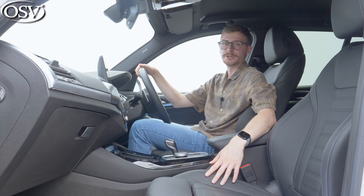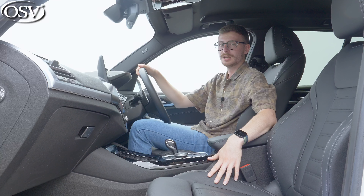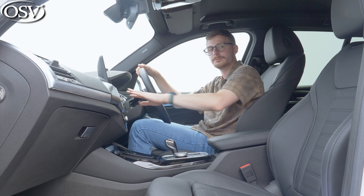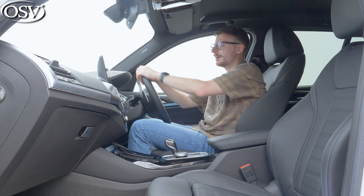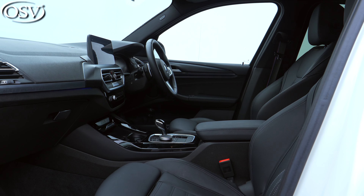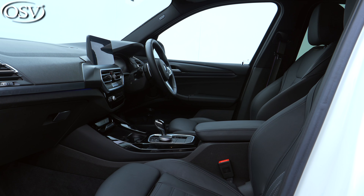The X3 offers a top-class premium feel throughout the cabin regardless of which trim level you choose, thanks to a great amount of material variety — soft-touch plastics, textured effect running across the dashboard, and luxurious leather adorning the steering wheel and seats. The sports seats are exceptionally comfortable with prominent side bolsters that hold you in place well through corners. Manual adjustment is what you have here — no electric adjustment with this M Sport model — but you can pump yourself up really high for a very lofty view, or go lower if you prefer.